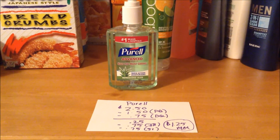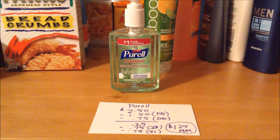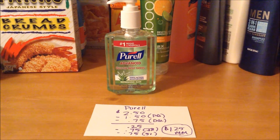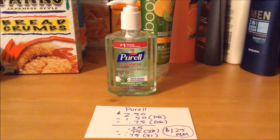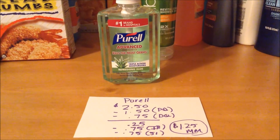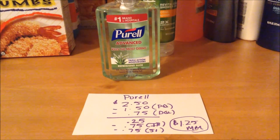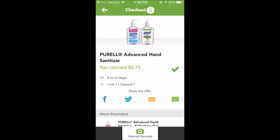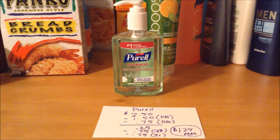The Perel sanitizer is on sale this week for $2.50. We have a $0.75 off printable coupon on coupons.com that did double to $1.50 off, and also a $0.75 off of one digital coupon, bringing the total to $0.25 out of pocket. And on Ibotta there's a $0.75 cashback offer, and a $0.75 cashback offer on Checkout 51, making it a $1.25 money maker.